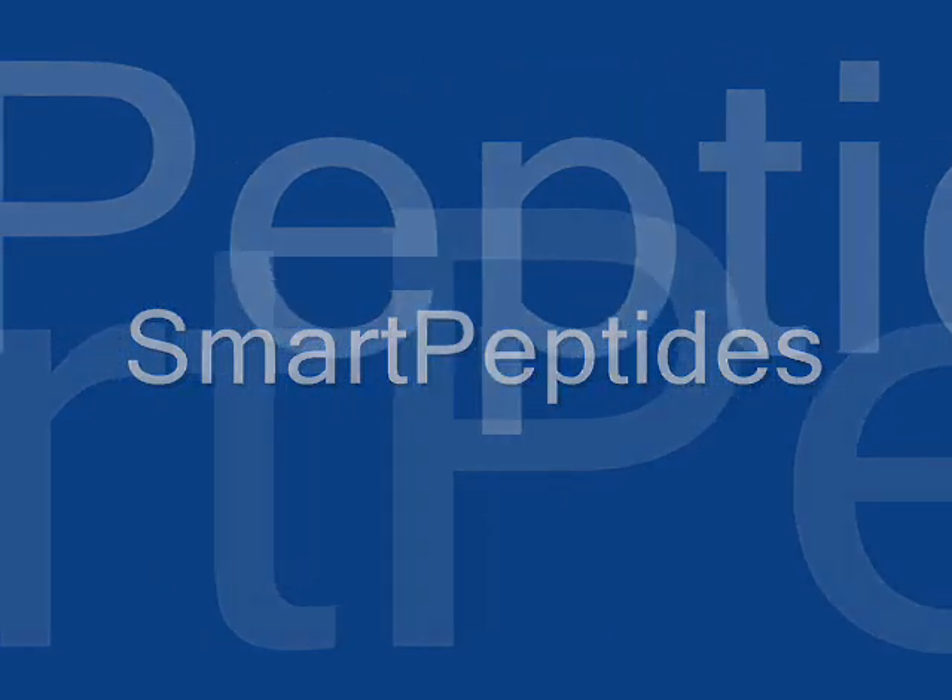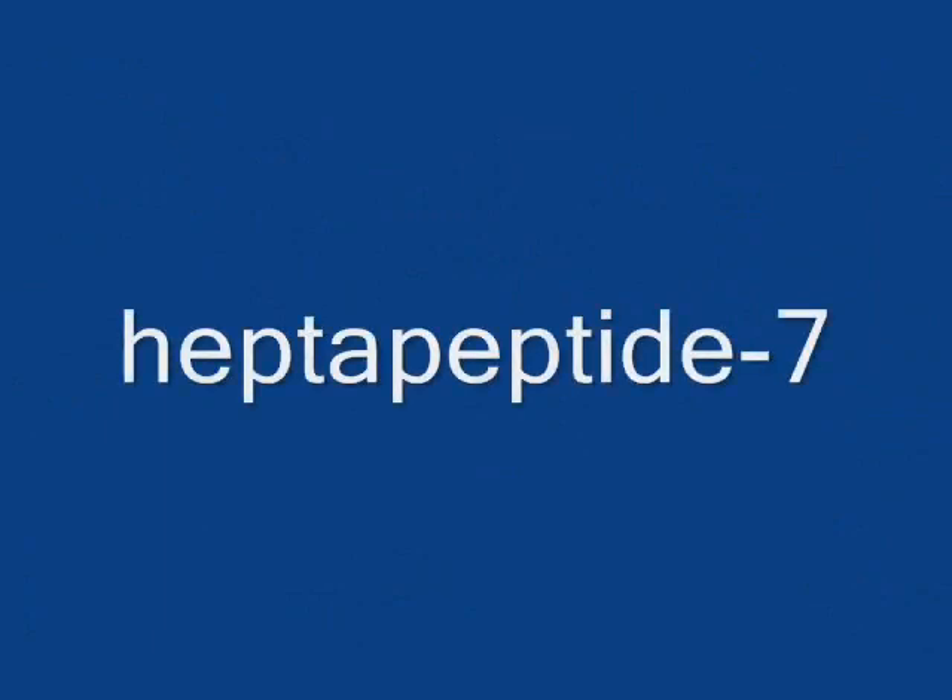Let's take a look at three smart peptides and what they can do. Heptapeptide-7 is the latest advance in peptide technology from Helix Biomedics. This peptide has been shown to promote keratinocyte proliferation and migration to support skin renewal. This helps to keep keratinocytes working as usual and keep cell turnover at the rate it was when the skin was younger.